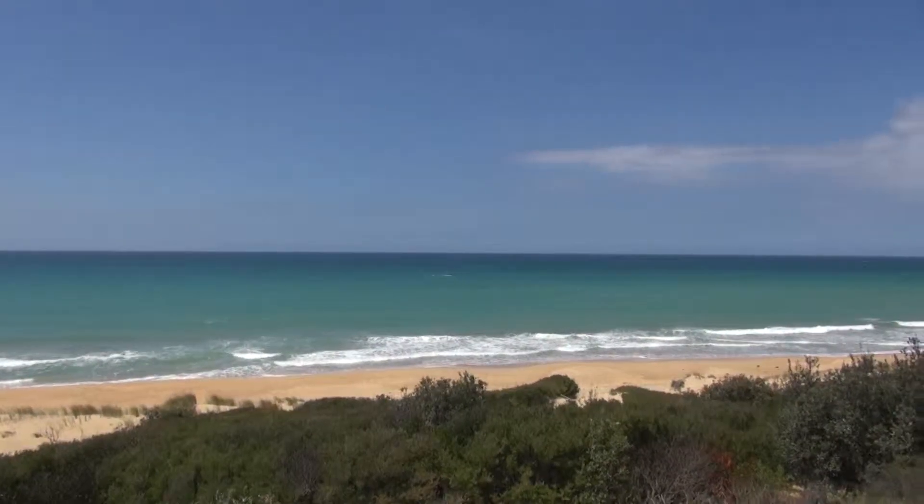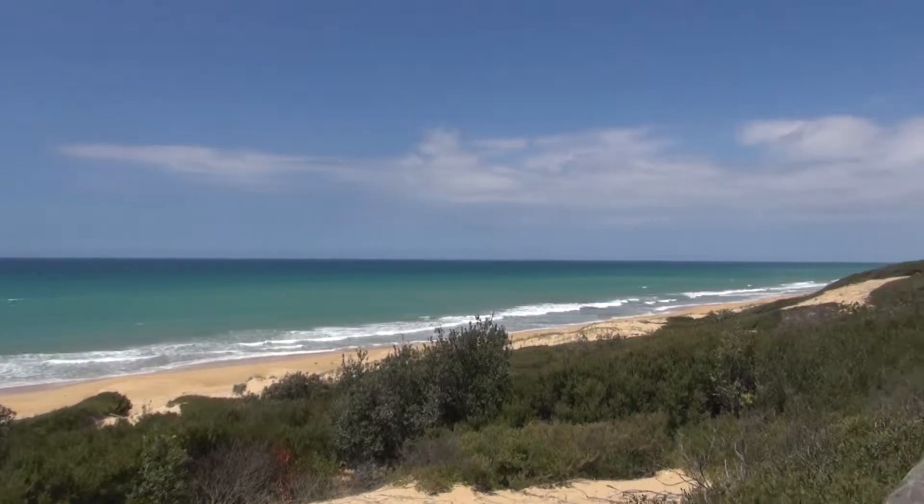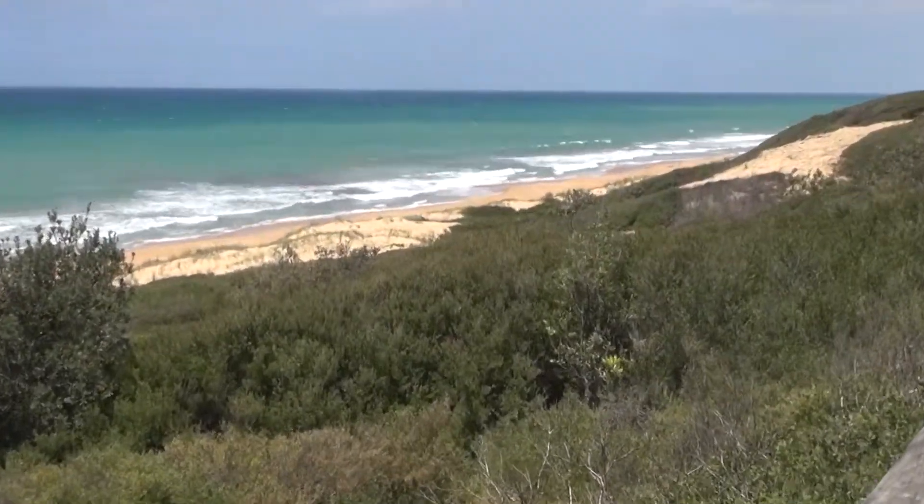It's a beautiful day though, the breeze is nice. These clouds look really nice today as well.